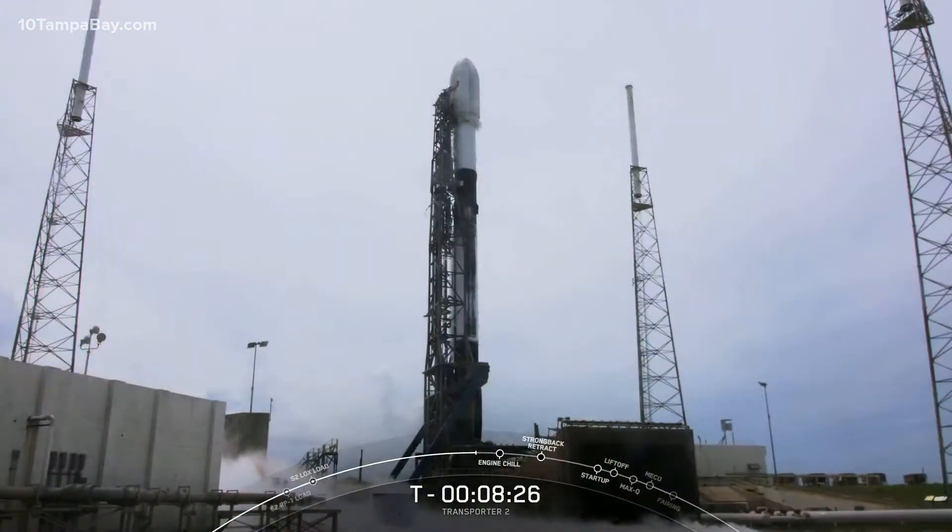Similar to the first Transporter mission, we'll be flying a fuel dome payload tray, which is essentially a small platform mounted on the back end of the second stage fuel dome that will release a handful of spacecraft today. This is worth mentioning as we expect this tray to obstruct one of our two MVAC views during flight.